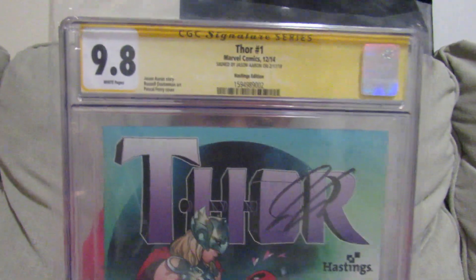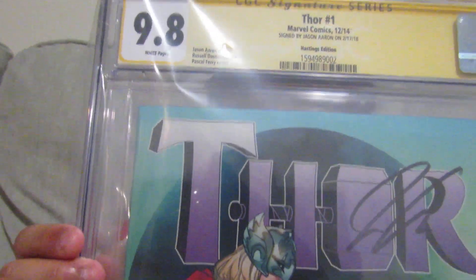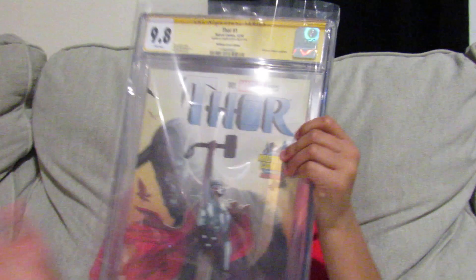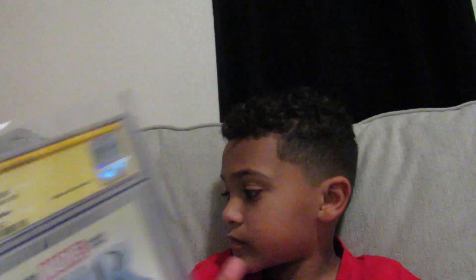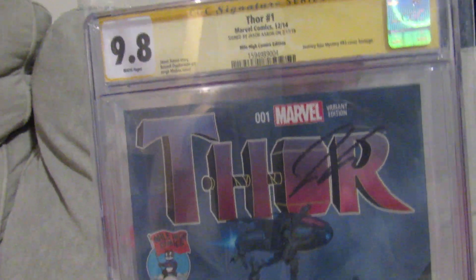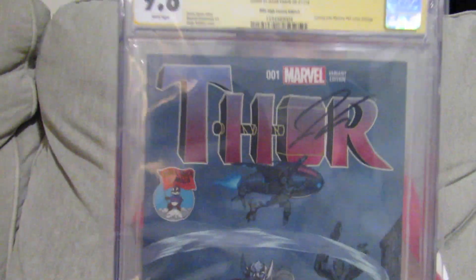Some more Thor books — these are all the variants for Thor No. 1. This is another one my buddy Thomas Mack got done for me, signed by Jason Aaron. It's a Hastings edition with Deadpool and Lady Thor on the front — pretty nice. Next one is a Midtown Comics edition, 9.8, signed by Jason Aaron again. And then another Thor No. 1 — this is a Mile High Comics edition that pays homage to Journey into Mystery No. 83, the first appearance of Thor. Thought that was pretty nice.